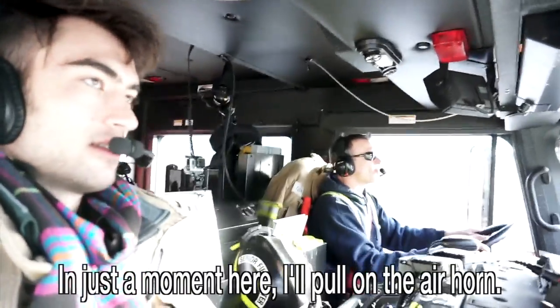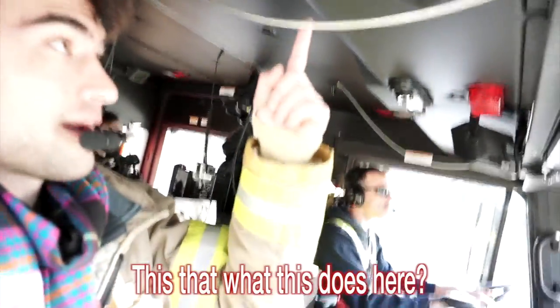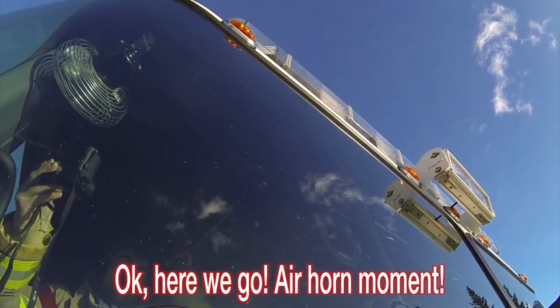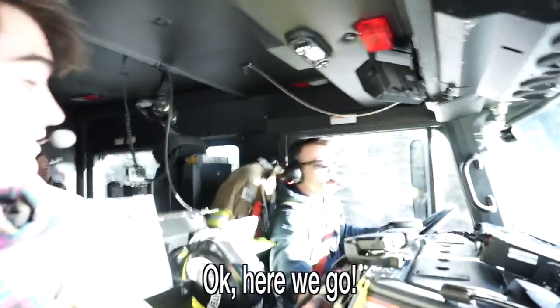In just a moment I'll pull on the air horn so you can hear what that's like from inside. Is this what does it? Go ahead and give that a tug any time you like. Here we go — oh my god, this is just the best day ever!